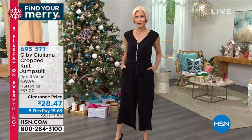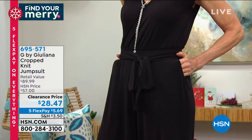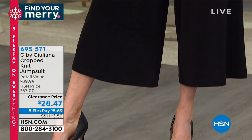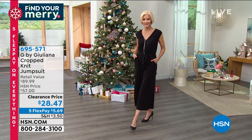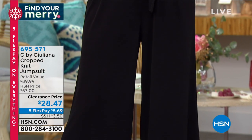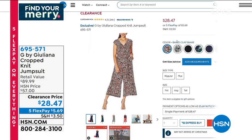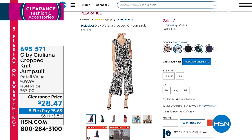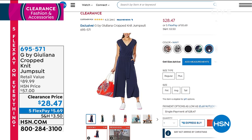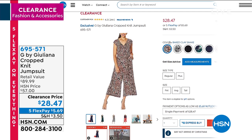That is the jumpsuit from Giuliana. Start dialing now — this is an extraordinary price. It retails at $90, we sold it for $57, and today it's $28.47. Carol is in the small, so go with your accurate size. Big customer pick at 4.3 stars with almost 244 reviews. We have it in black snake, black, navy palm, navy, and baked clay snake. It's available in petite, average, and tall. That's all coming up in a few minutes.